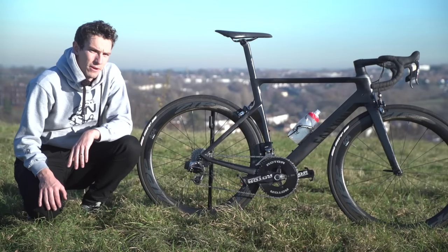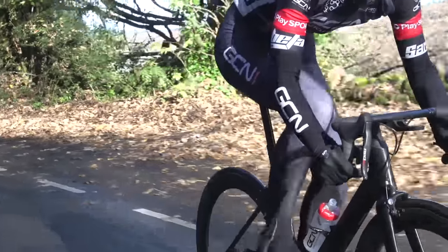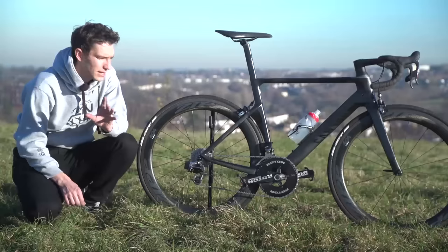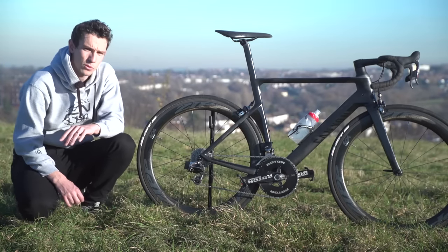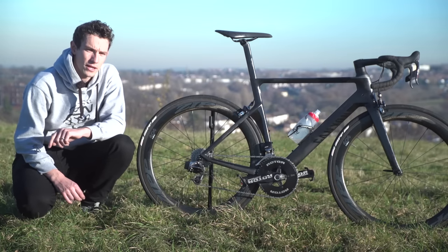This is my Canyon Aeroad. I imagine you'll probably be quite familiar with it, in part because I ride it all the time and so it's in loads of GCN videos, but also because this already has its own pro bike video. And that means this is one of the few bikes in the whole world to have two GCN videos about it.